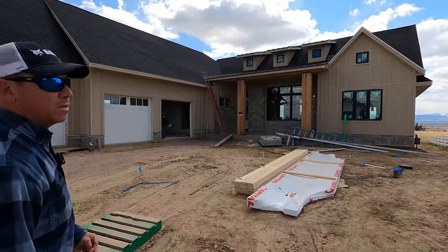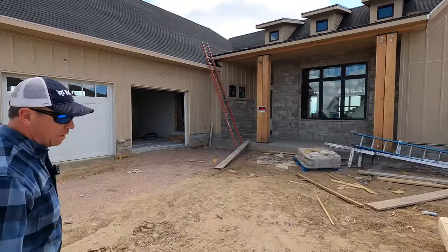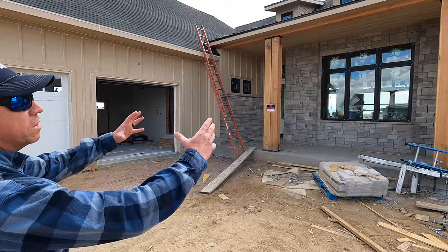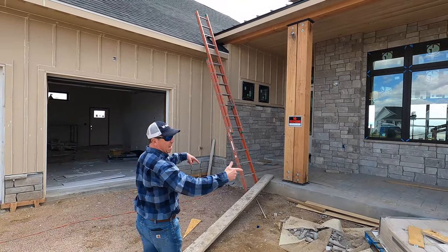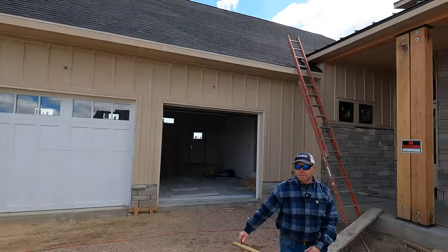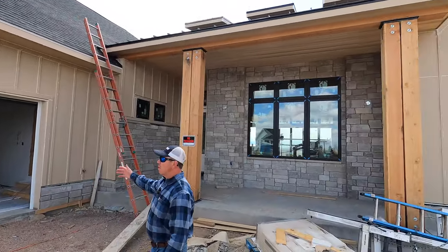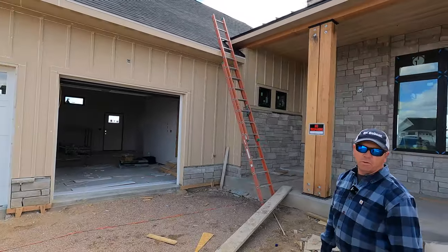Beautiful ranch home, built with real stone, built with metal, built with asphalt shingles, beautiful 10 by 10 columns, custom built fabricated brackets on top and bottom, beautiful stamped concrete patio, oversized three car garage, full height ceilings — all custom home built.